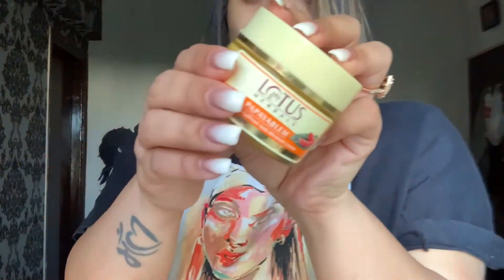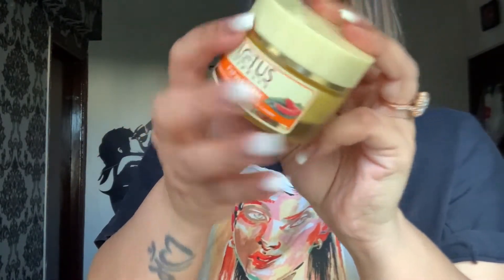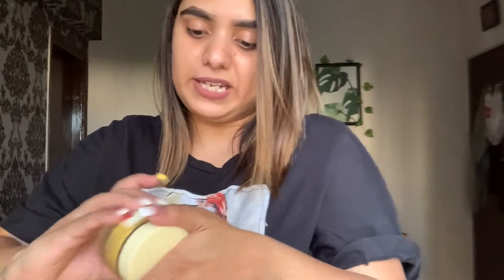This is how it looks. It smells so good — it has a turmeric and papaya smell. This cream is used at night and it's very creamy. It looks a little yellow because of the turmeric, which is completely natural. All the creams I've shown you are very affordable and easily available.